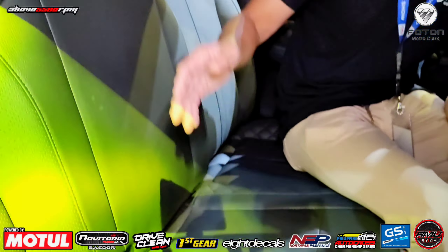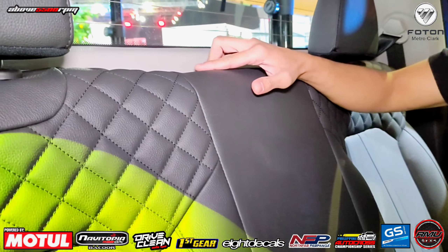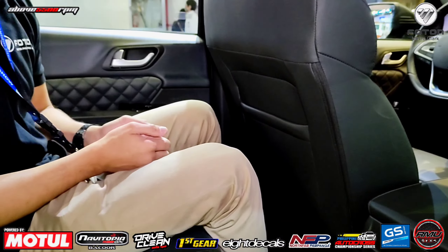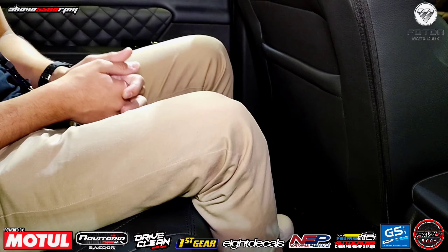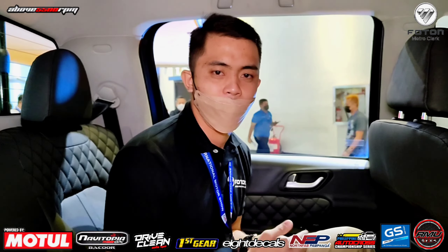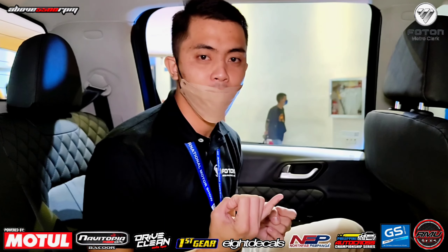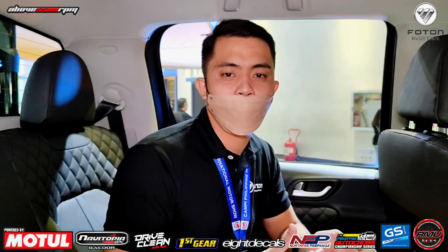Nandito tayo sa interior ng ating Photon Thunder. Ano bang meron si Photon Thunder? Meron siyang airbag, at meron ding head unit. Automatic transmission. Napaka-sporty ng dating ng ating Photon Thunder. Sa mga seats niya naman, meron tayo leather seats, which is napaka-angas-tignan ng ating Thunder.